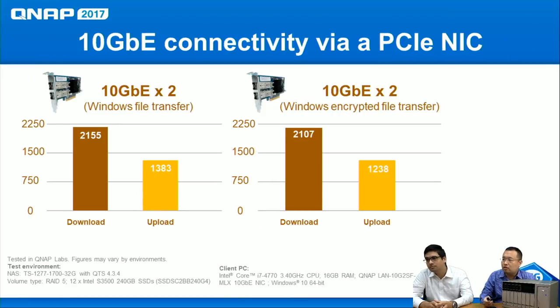If you want more affordable 10 gigabit connectivity, you can install an optional 10 GbE one-port or two-port card. With two 10 GbE ports and two Windows clients, you can achieve up to 2,000 MB/s read and 1,300 MB/s write. Even with encryption enabled, there is only a very small, tiny performance penalty.